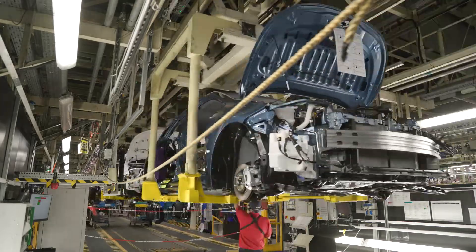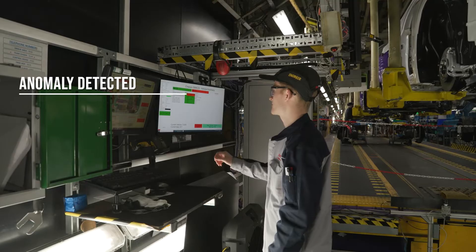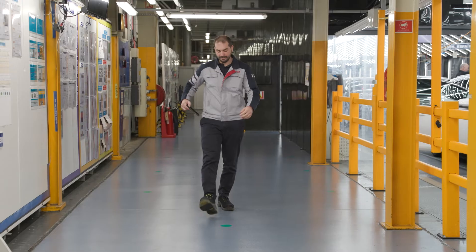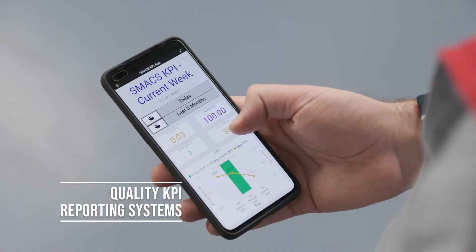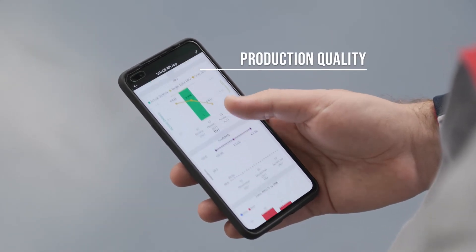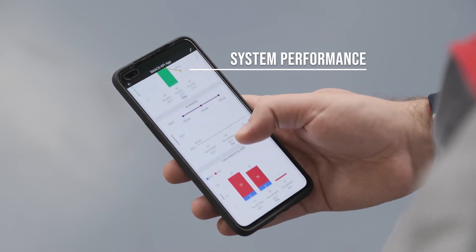Once deployed, if SMACS detects any anomalies, the vehicle is taken off the line for repair. Data is fed into the quality KPI reporting systems, allowing production quality to be monitored along with the system's performance.